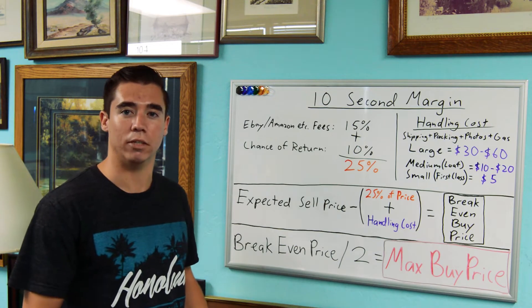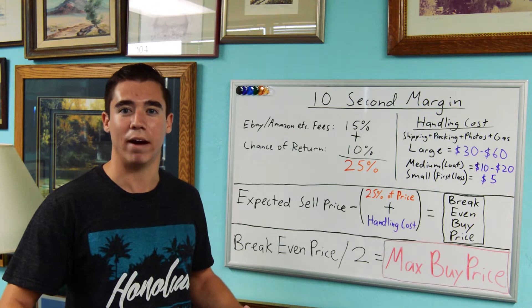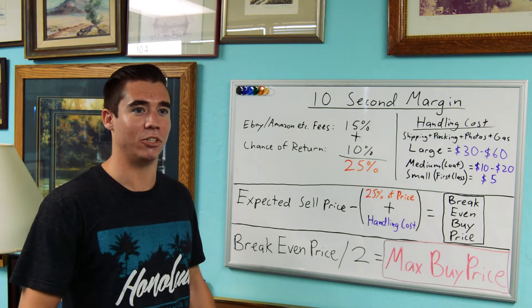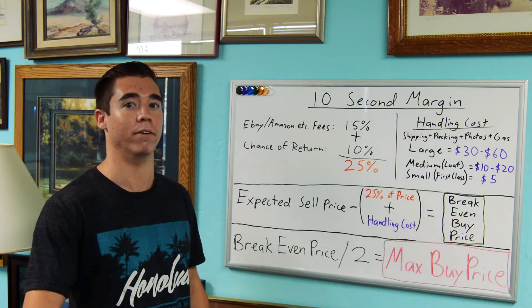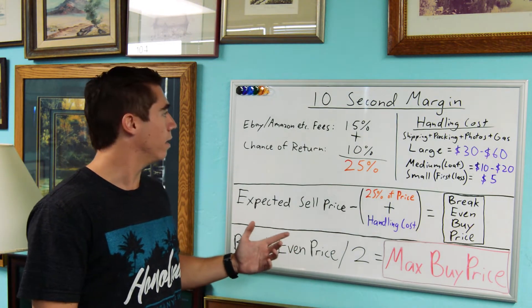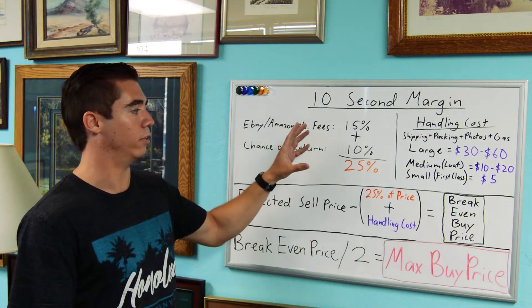I see all these videos on YouTube about which items to look out for — like flip clocks — but what really matters is: are you going to buy that at the right price? Are you going to buy it at the right price to make your margin, to make your profit? Once you know your expected sell price and you're looking at your item, you want to start with a percentage of that.